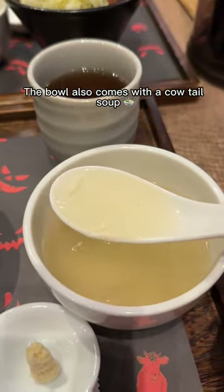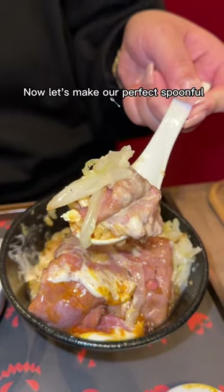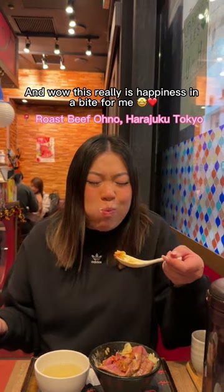The bowl also comes with a cow tail soup, which is really nice to sip on between bites. Now let's make our perfect spoonful. And wow, this really is happiness in a bite for me.